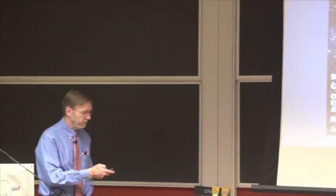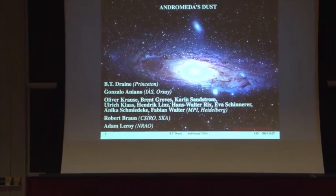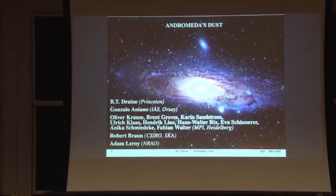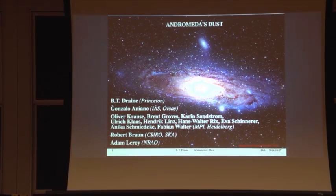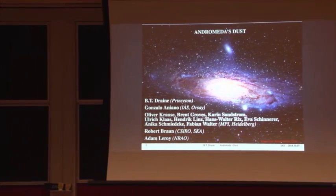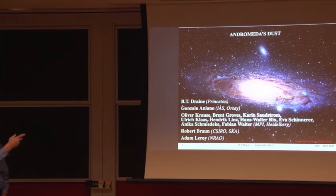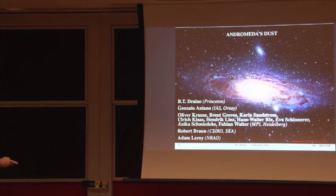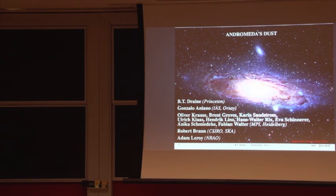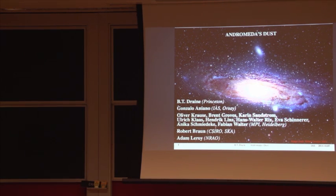An important participant was Gonzalo Agnano, a graduate student at Princeton at the time, who did a fantastic job processing the data before we could even do the dust modeling. Here's the Max Planck group: Oliver Krauss and others. We also brought in Robert Brown as the expert on 21 centimeter observations of Andromeda, and Adam Leroy as an expert on CO observations, because most of this talk is about dust in Andromeda and relating it to the gas — specifically the dust-to-gas ratio as a function of position.